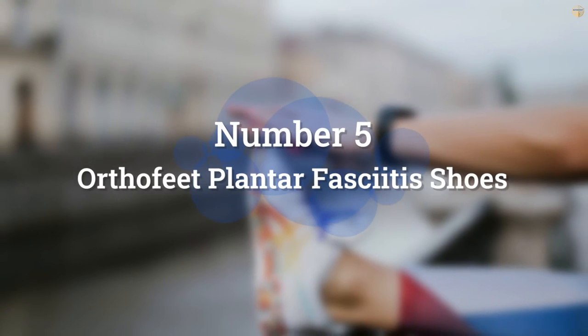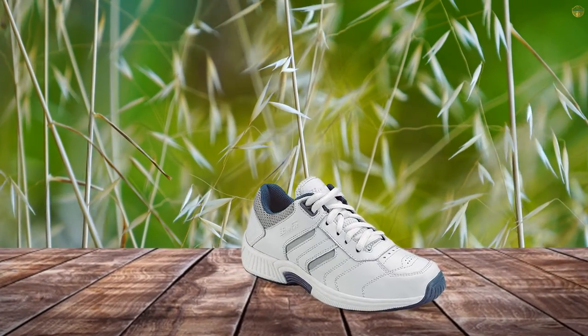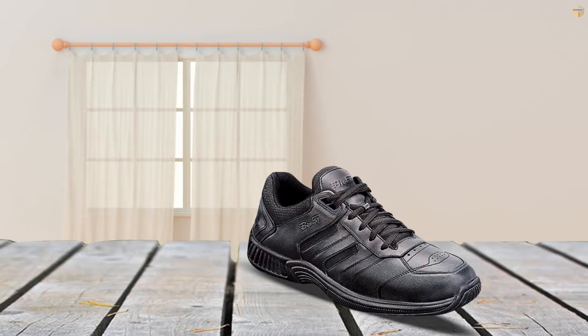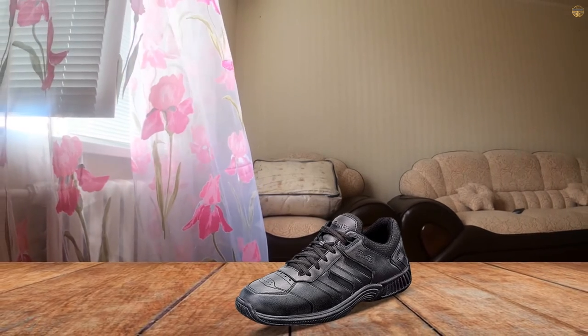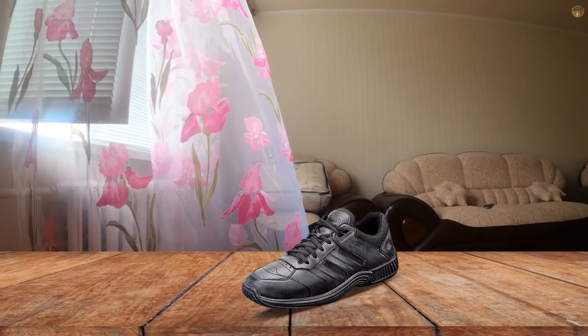Number 5: OrthoFit Plantar Fasciitis Shoes. Guaranteed Comfort — test our shoes for up to 60 days and see for yourself why OrthoFit is regarded by millions as the world's most comfortable and stylish orthopedic shoes. Walk comfortably and pain-free or your money back. 60-day wear test with free shipping and returns.